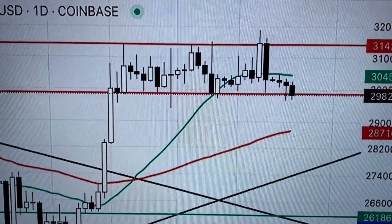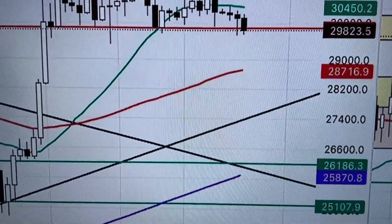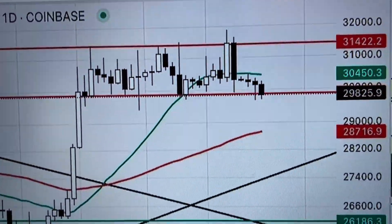Bitcoin — we've just taken a short on Bitcoin. It's looking really weak. We've got a good target below us down at around 28,000. We're going to see how that goes and we've got our stops quite tight on there.